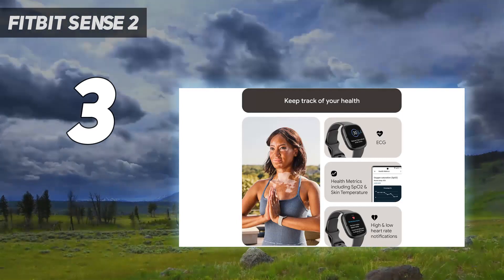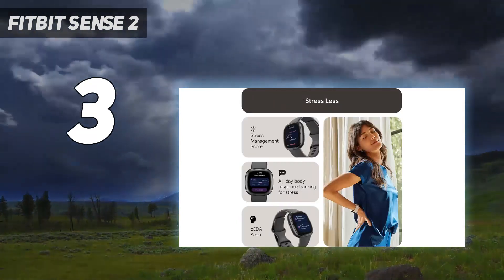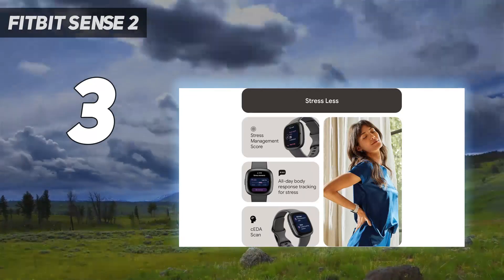During testing, we were impressed by the Sense 2's long battery life and attractive design, as well as the huge number of health tracking options.